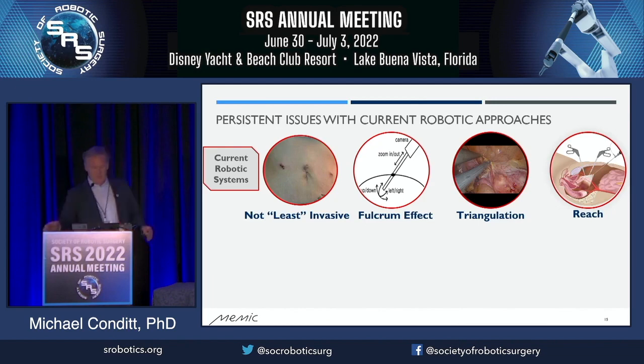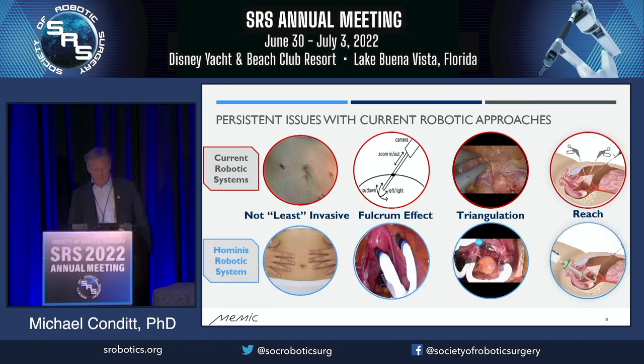The issues we talked about with current approaches, which also exist with some laparoscopic techniques, we feel like we've solved. We are definitely less invasive. We don't have a fulcrum effect because all of the articulation occurs inside the abdomen. Triangulation is not an issue because of the articulation. And the system is designed with a single vaginal entry point to reach every spot in the abdomen — all four quadrants, all the way up to the pericolic nodes.